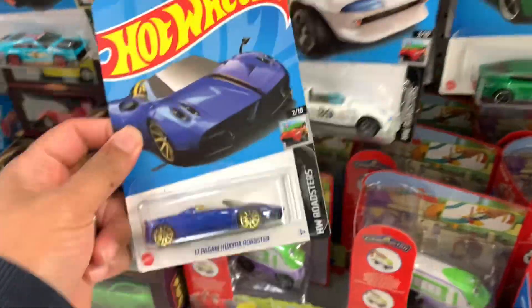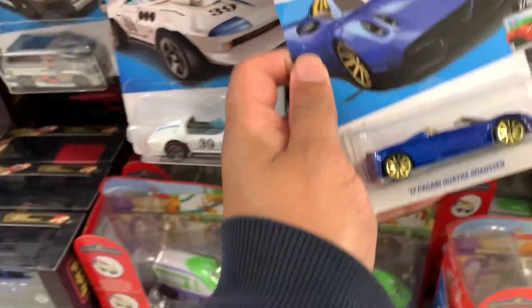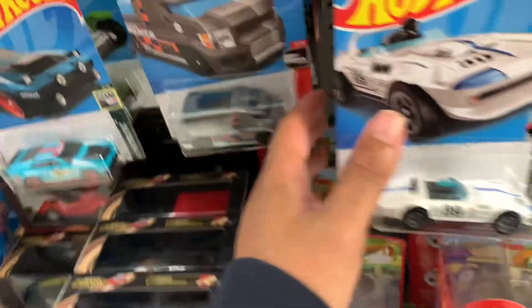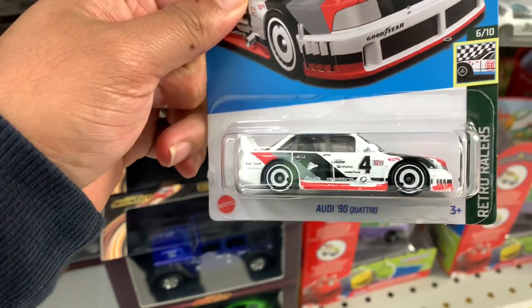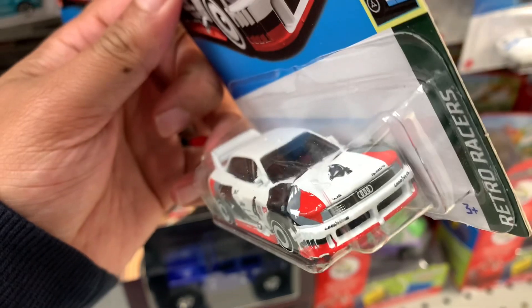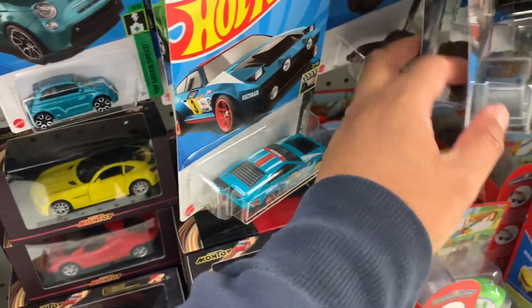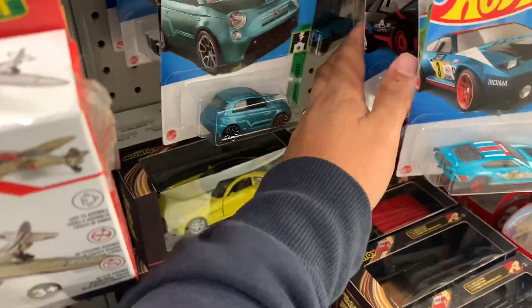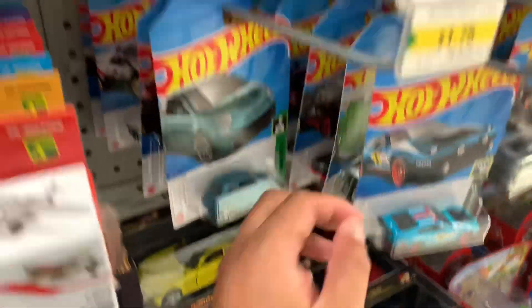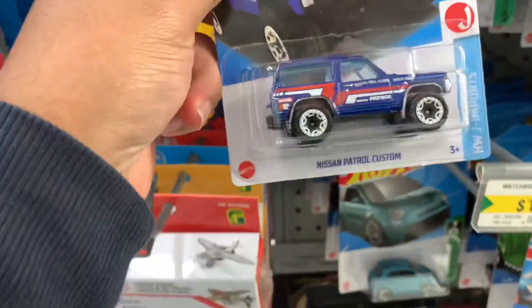I never have a lot of luck finding any STH — super treasure hunts — here at Dollarama. I don't know, I think there's something going on at the store. I'm just gonna do a quick scan just to see if there is anything interesting.